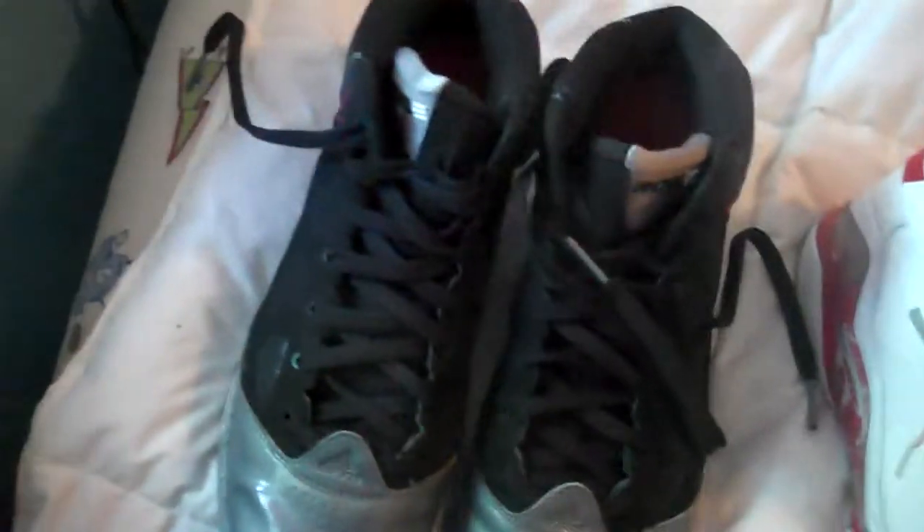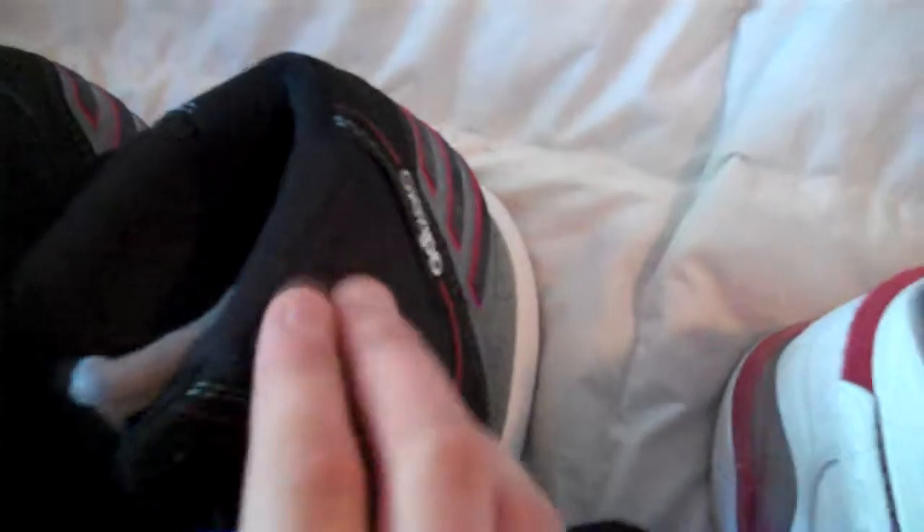Starting off right here with the Derrick Rose 2.5, the playoff edition. I use these for basketball — you can see they're crazy creased. They're really nice, really good for basketball. They have a really good fit. At first they fit a little tight, but once you break them in they fit perfect. Good ankle support with these.